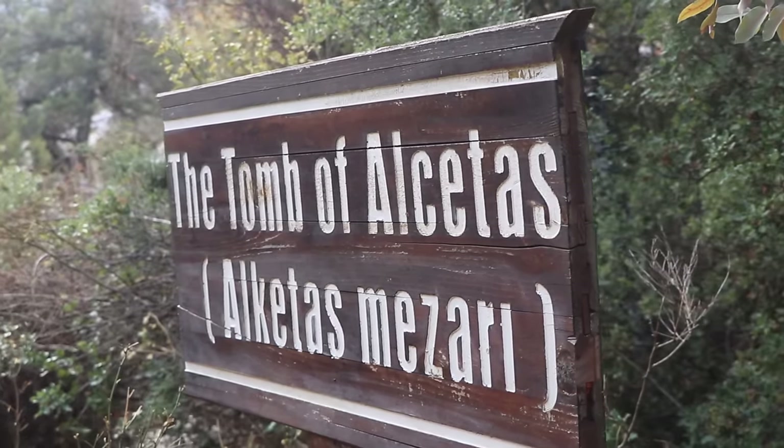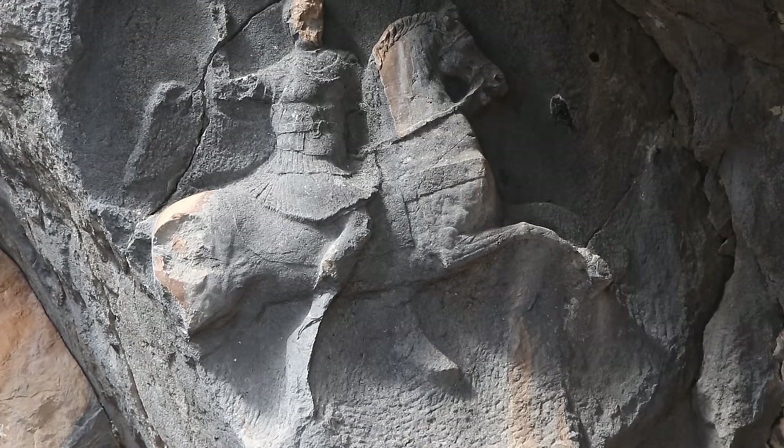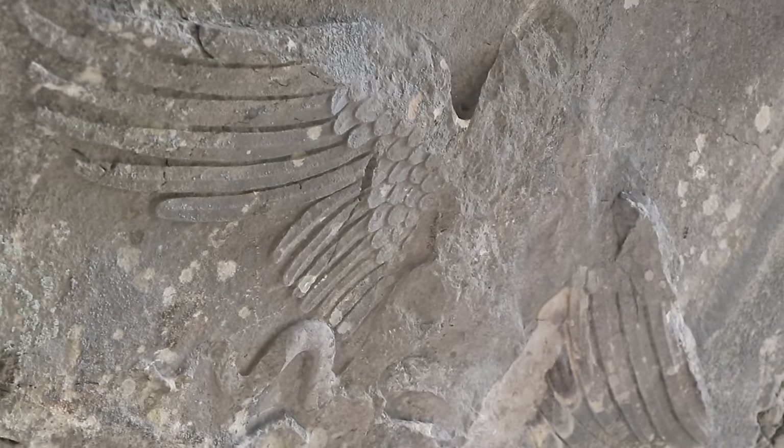We climbed up to the tomb of Alcatraz — it's actually an easy path to follow and there's no one here, so it's really cool. Afterwards we're going to go to the temple and the more touristic highlights of Tormesos.